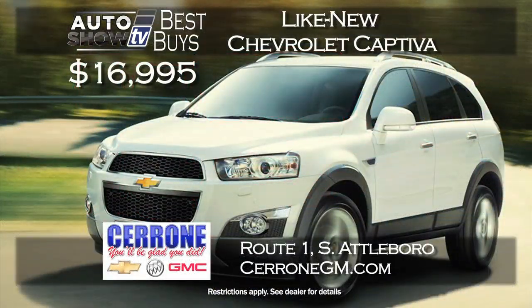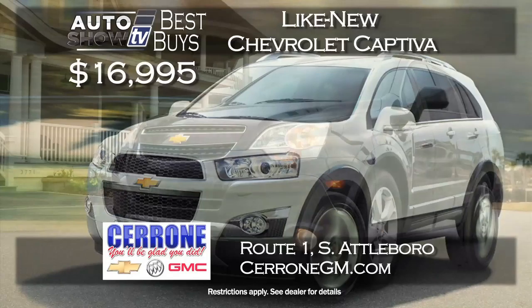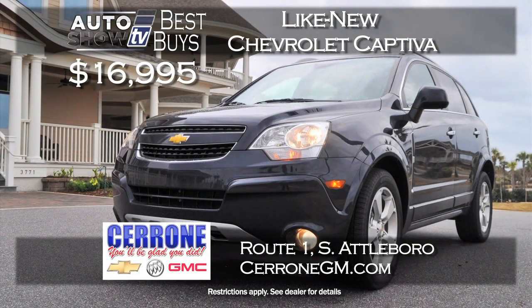Here's a great deal right now at Cerrone's in South Attleboro on a 2014 Chevy Captiva. These are pre-owned program, like-new Captivas — low miles and just $16,995. This Captiva new is $27,000, so it's a great savings on a Chevy Captiva at Cerrone's. Get there now for this deal.